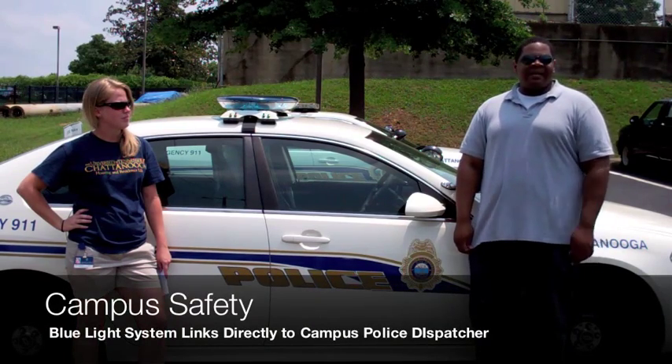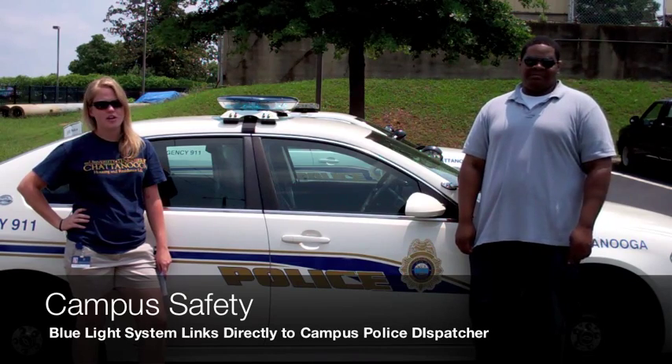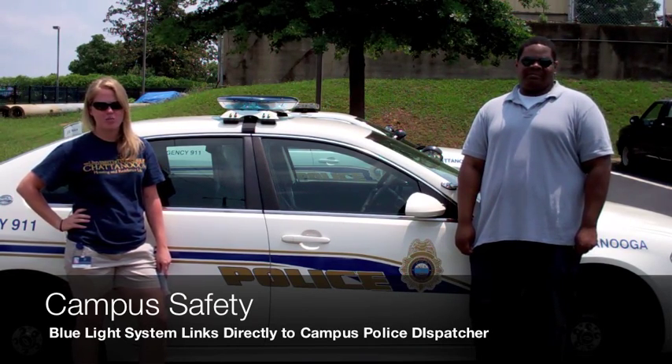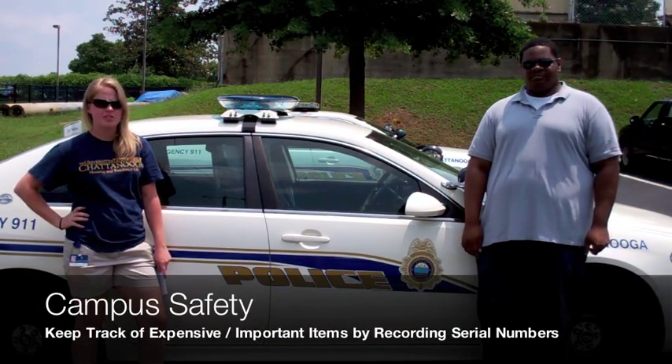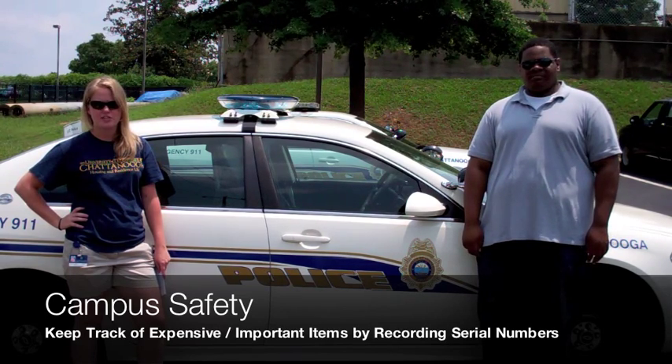Also, if you're walking on campus at night, take advantage of the blue light system. You can always contact campus police at 423-425-HELP, which is 4357. For all your expensive items, be sure to write down your serial numbers and put them in a safe place just in case you need those later on.